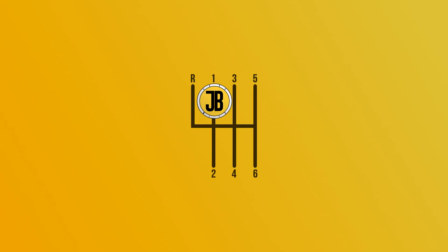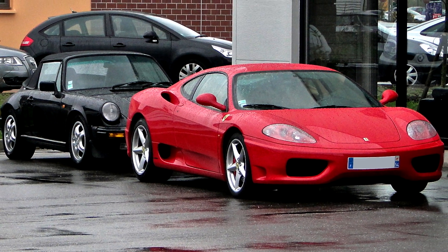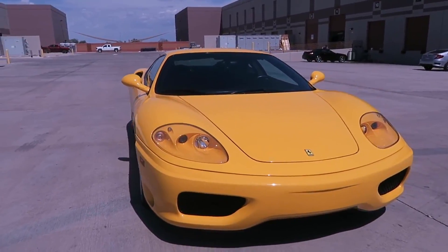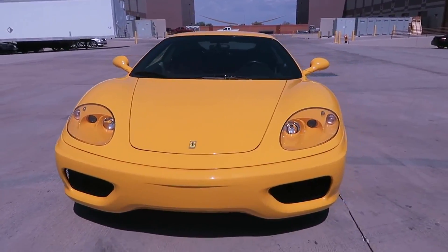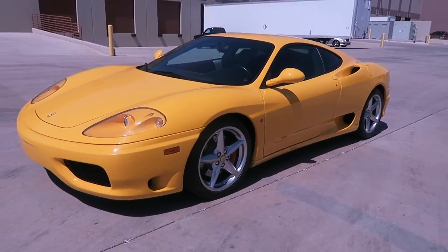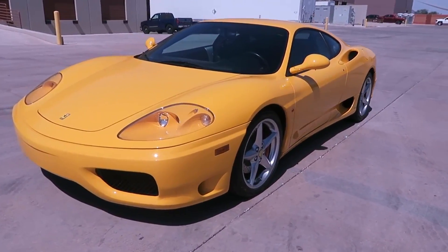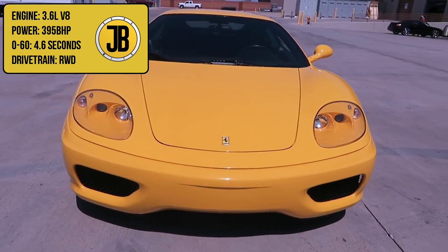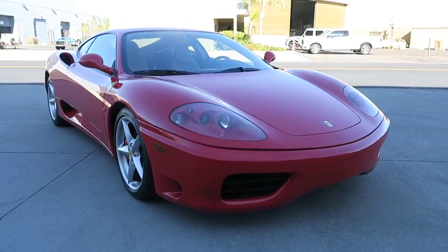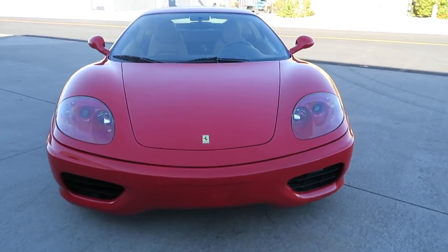At number one, and hopefully for obvious reasons, we have the Ferrari 360 Modena, which was produced between 1999 and 2005. You almost can't have a supercar list without having an Italian car on there, and you definitely can't deny the supercar status that Ferrari as a brand has. The 360 Modena has a 3.6 litre V8 which produces 395 brake horsepower and does 0-60 in around 4.6 seconds, though there is some debate on whether that's the actual figure.